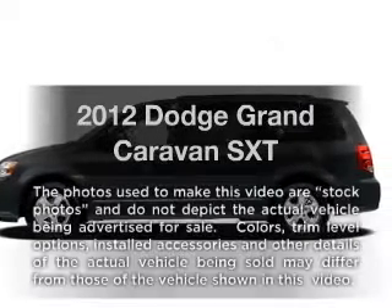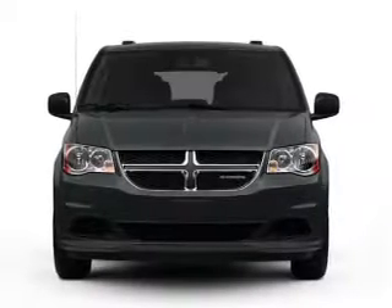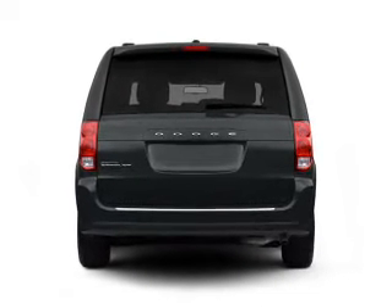Check out this 2012 Dodge Grand Caravan. This is the set of wheels you've been looking for with a reliable six-cylinder engine. The powertrain includes front wheel drive, driven by an automatic transmission.